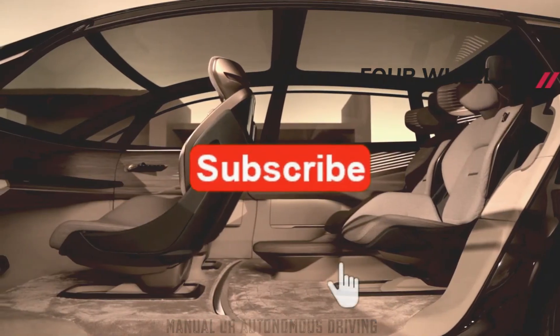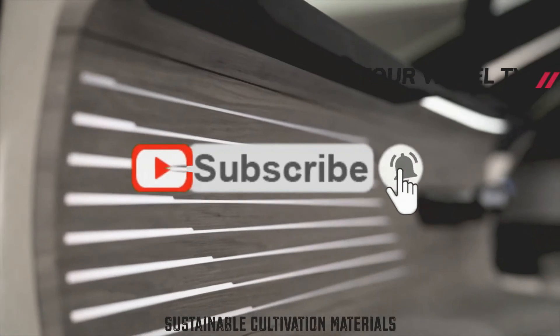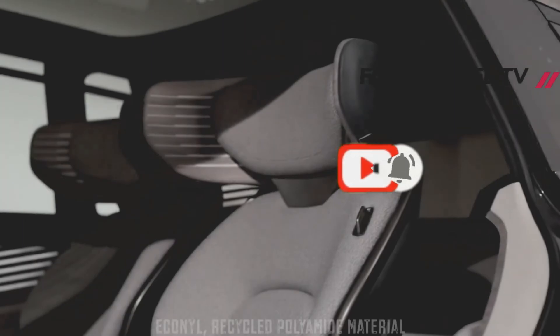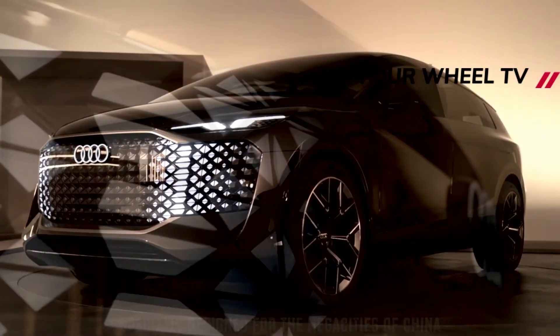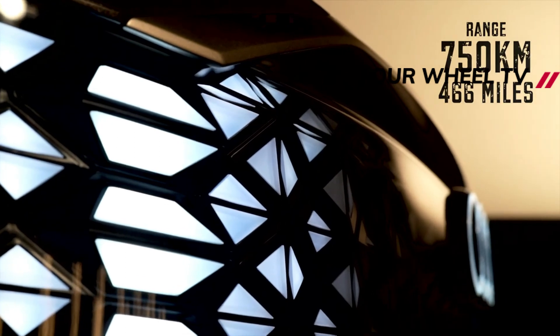In addition to functioning as the headlights and tail lamps, these elements can display messages to other road users, like flashing a large red X or acting as a big turn signal. The Urban Sphere has suicide doors. When opened, a red light projects onto the ground and the seats swivel toward the people entering the vehicle.